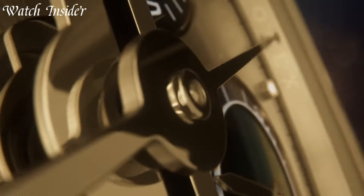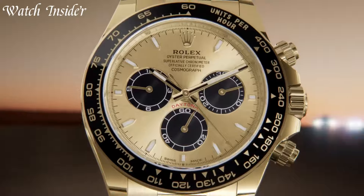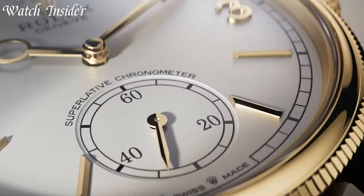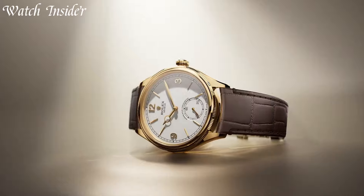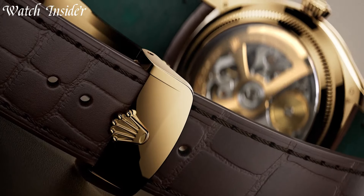For over a century, Rolex has been at the forefront of luxury watchmaking, capturing the hearts of enthusiasts and collectors worldwide. Each Rolex watch is meticulously crafted with unwavering attention to detail, blending exquisite design with cutting-edge technology.